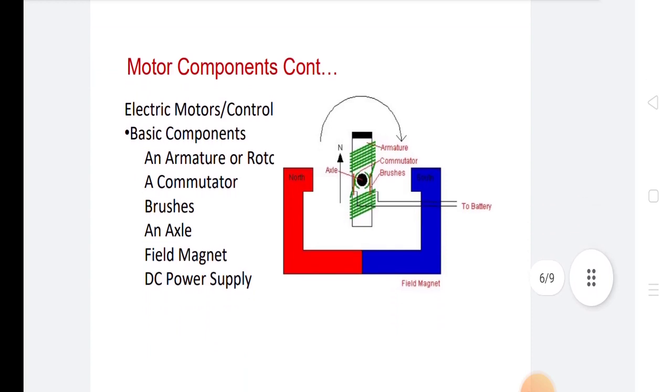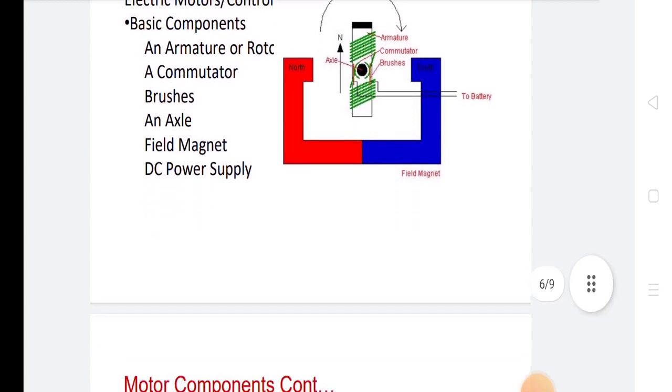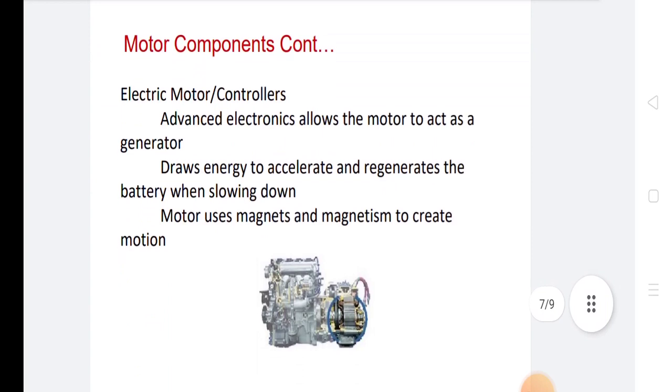The basic components of the electric motor are the armature, commutator, brushes, axle, field magnet, and DC power supply. In motor components, there is the electric motor and controllers. Advanced electronics allows the motor to act as a generator, drawing energy to accelerate and regenerating the battery when it slows down. The motor uses magnets to create motion.